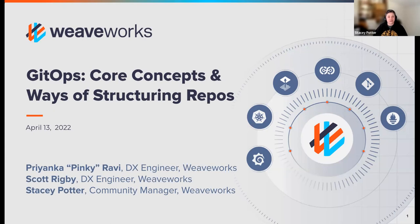Hopefully you're here today to hear from Scott Rigby and Pinky Ravi, developer experience engineers and my colleagues here at Weaveworks. They'll be going over GitOps core concepts and ways of structuring your repos. If you're brand new to our various Weaveworks or GitOps talks or this series, welcome. And if you've been coming to these sessions for a while, welcome back.